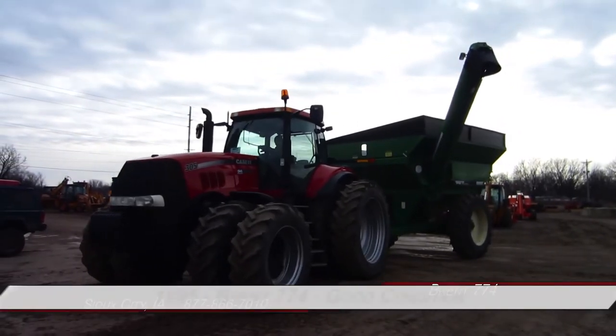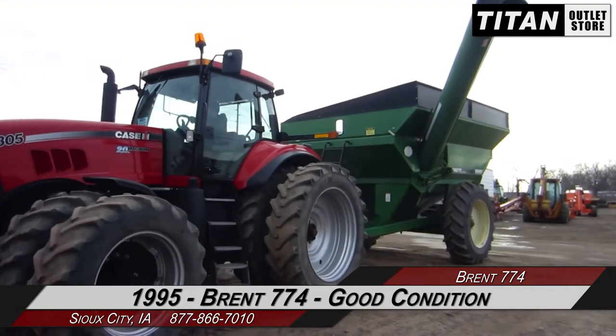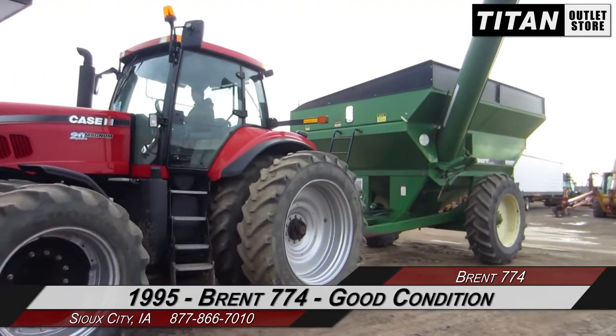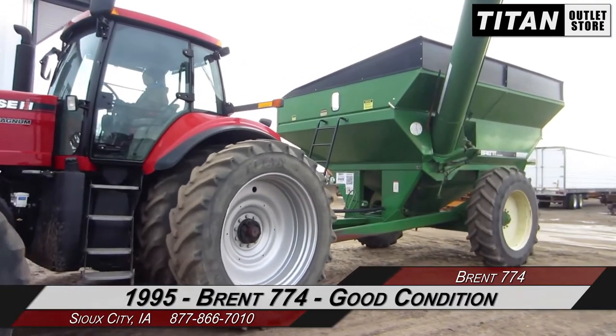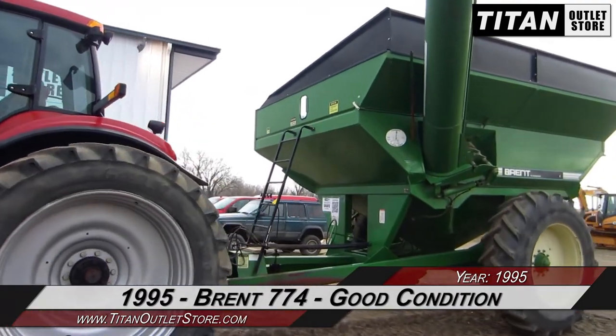Hello and welcome to the Sioux City Titan Outlet Store. In today's video we are demonstrating a 1995 Brent 774 in good condition. Let's take a closer look at the features on this grain cart.